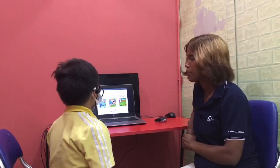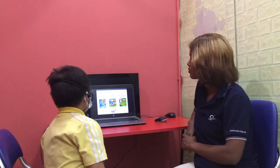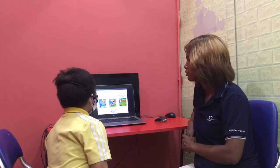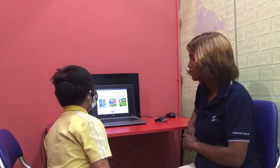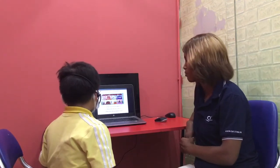Teacher: Now let's do rooms and prepositions. Where's grandma? Student: Grandma is in daddy's room. Teacher: Where's Billy? Student: Billy is in the bedroom. Teacher: Good job. Now this is a house. This house has a bedroom.